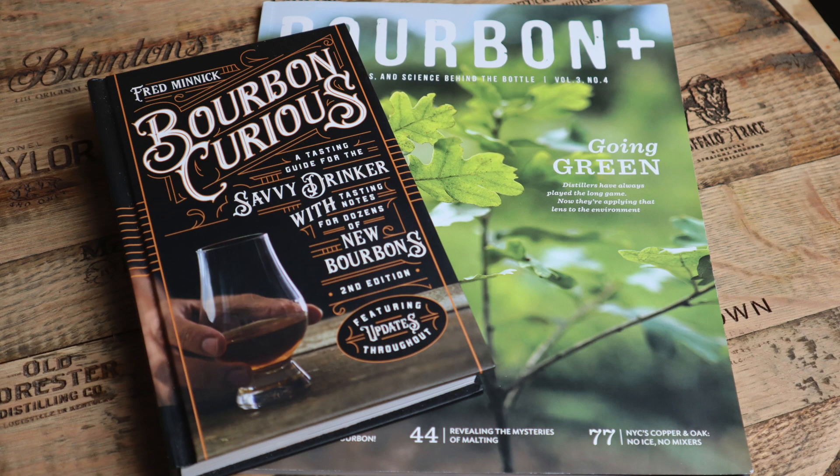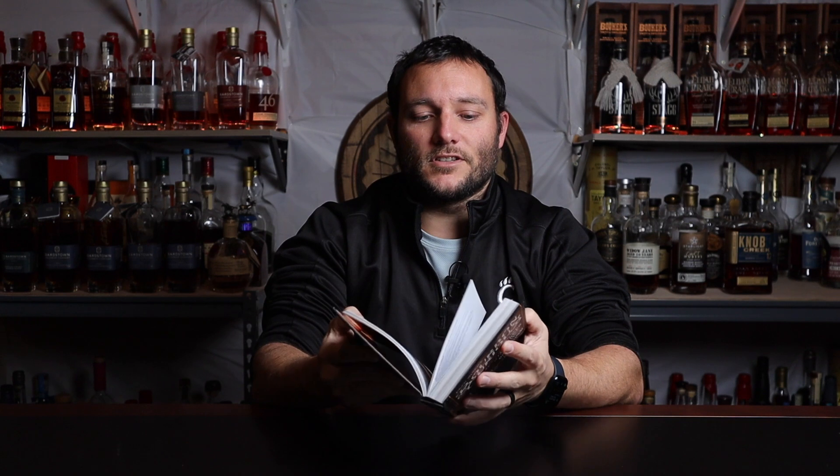The third thing you could get somebody really into bourbon is literature. There's a lot of good stuff out there. Fred Minnick has written a bunch of great books — this one is Bourbon Curious, and if they don't have it I highly recommend it. It talks all about the history of bourbon, and at the end it's got a whole bunch of flavor profiles for bourbons they might be interested in. Generally speaking, people that enjoy the hobby don't just want to drink the stuff — they also want to learn about the spirit and its history, because that's where you get some really cool stuff.